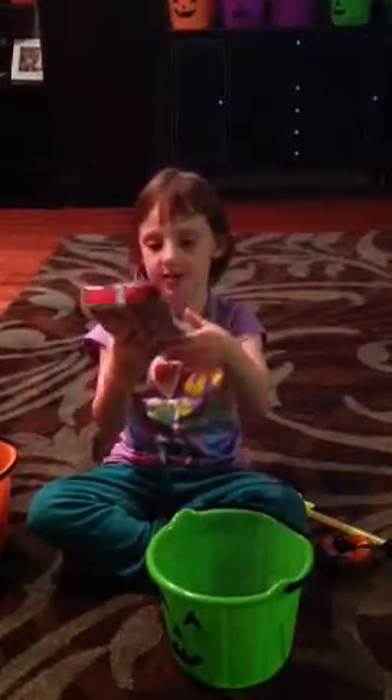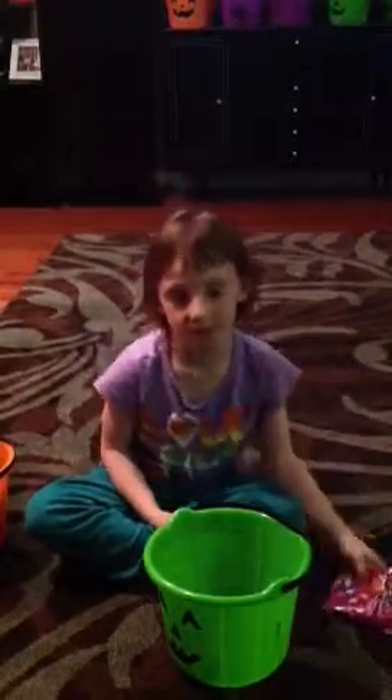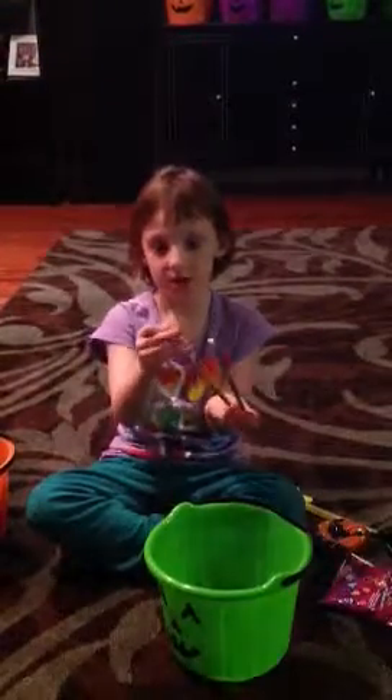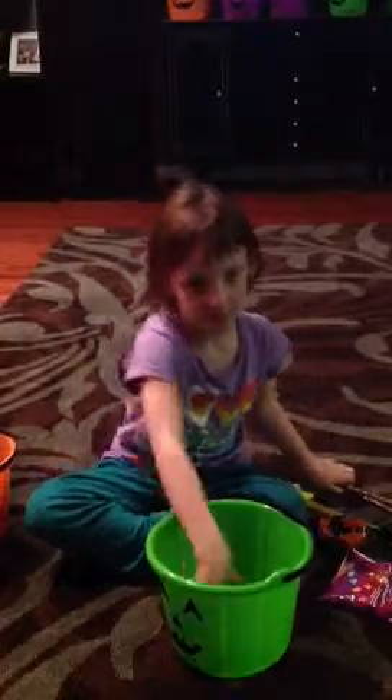These are Scooby Snacks. You can see the colors on the bag. These are pencils — one has Tinkerbell and the other has pumpkins. The pumpkin one has a blue one, and the Tinkerbell one has a white eraser.